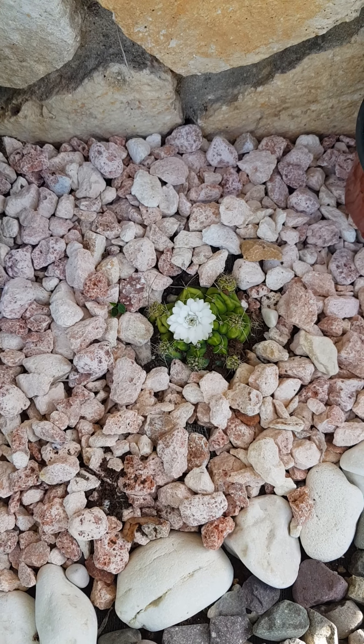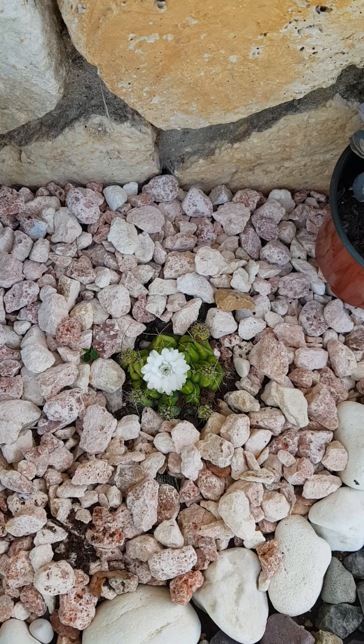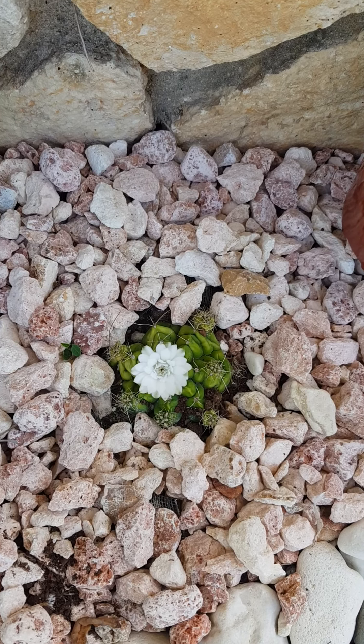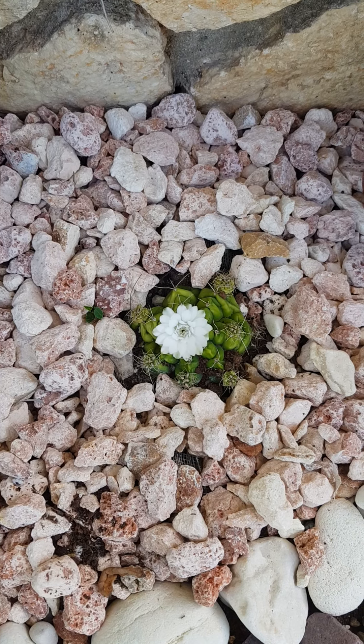Hey, it's hot and sunny right here in Jamaica. Welcome back to my channel. Today I'm featuring the chin cactus, which is from the gymnocaliseum family.